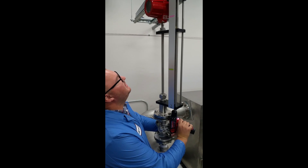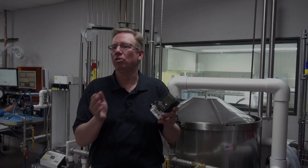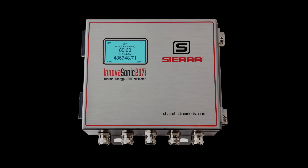For over 40 years, Sierra has pioneered one flow energy management solution after another, and now Sierra introduces a transit time meter to meet the challenges of a wide variety of retrofitted and new industrial applications.